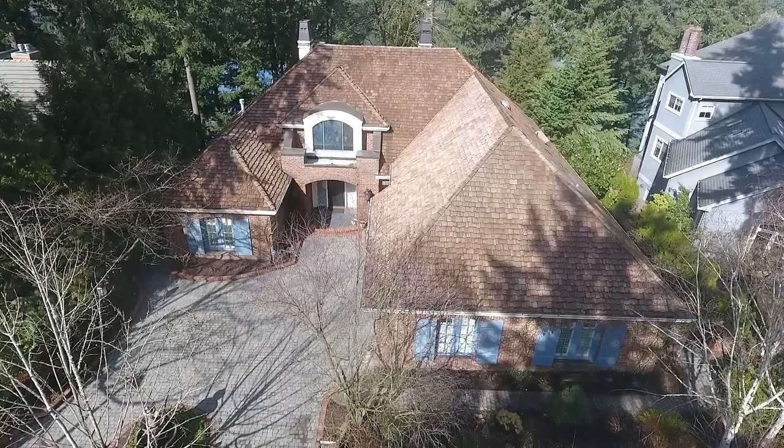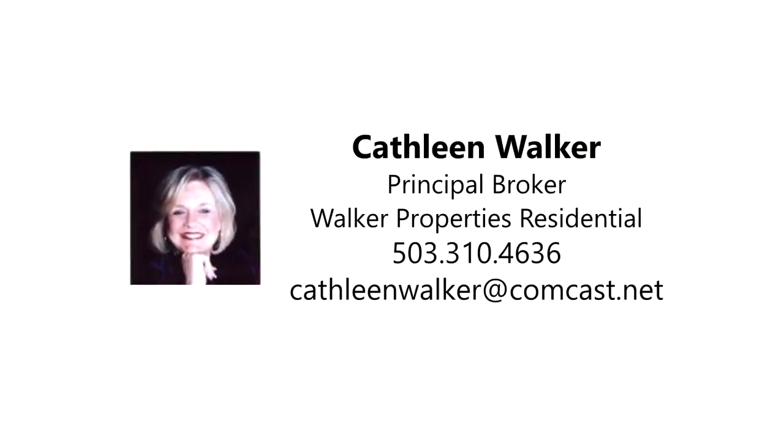This is just a preview — there's so much more for you to see. For more information or to schedule your own personal tour, please contact Kathleen Walker at 503-310-4636.